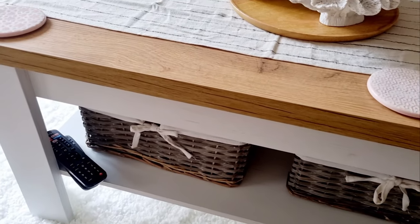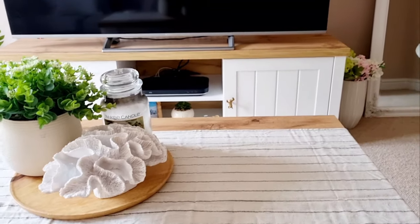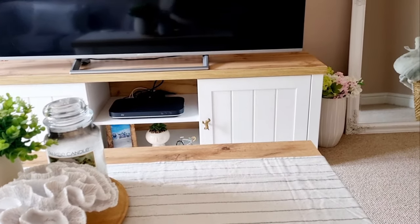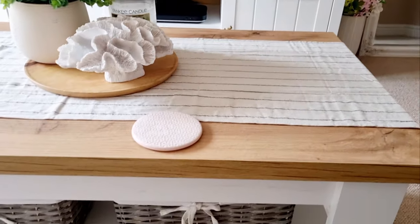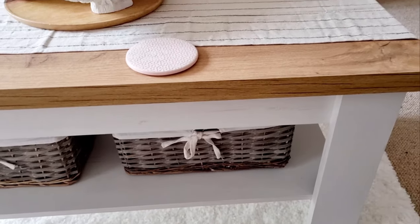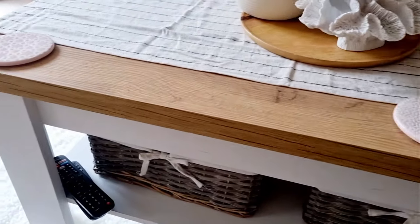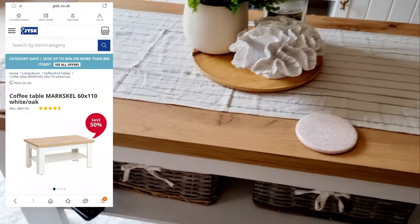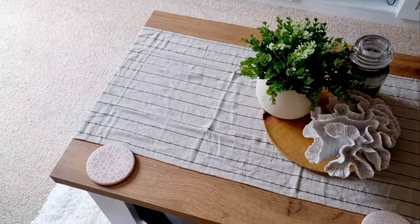Now I'll show you the coffee table. It matches the TV cabinet I bought about two years ago for 135 pounds. This coffee table was 85 pounds — it's part of the same collection at JYSK. I think it's called Maskin. I'll show a screenshot and link it in the description so you can find it.